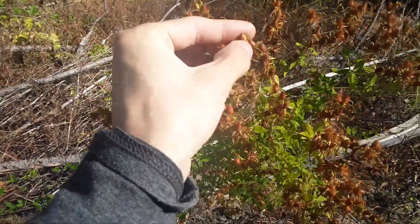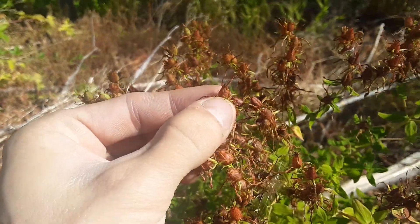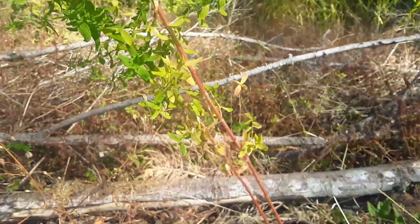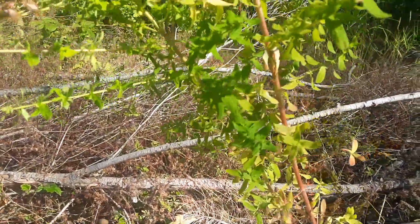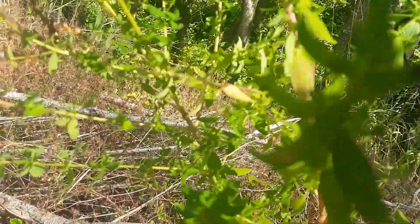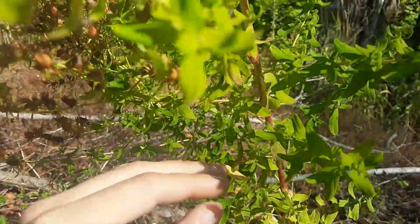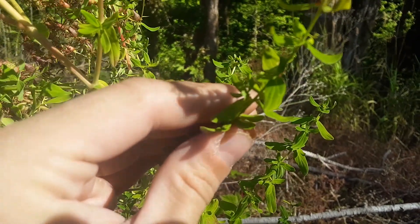These are the little seed pods here at the top. There you go — seed pod down here. As it matures, the stem turns red. We have these leaves growing from branches that come off the stem, two side by side and then crossways another two.